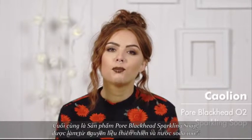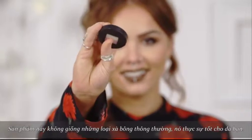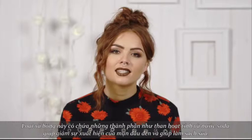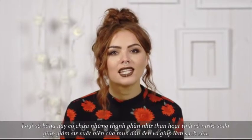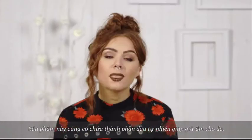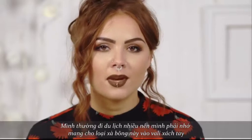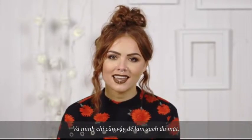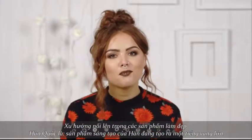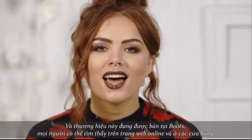Finally in the range you've got the Pore Blackhead O2 Sparkling Soap, which is 100% natural and water soluble. So unlike traditional soaps it's actually really good for your skin. The soap contains ingredients such as charcoal and sparkling water to help reduce the appearance of blackheads and really deep cleanse impurities. It also contains natural oils to help soothe and moisturise the skin. I love this cleanser because it's so travel friendly — all I have to remember is to chuck my soap into my hand luggage and that's my cleansing needs taken care of. Watch this space for this emerging Korean brand Kaolin — its innovative products are creating a huge buzz. The brand is exclusive to Boots and you can find it on Beauty Finds online and in store.